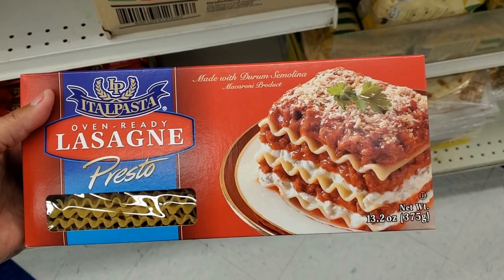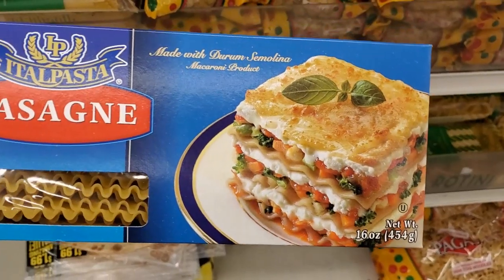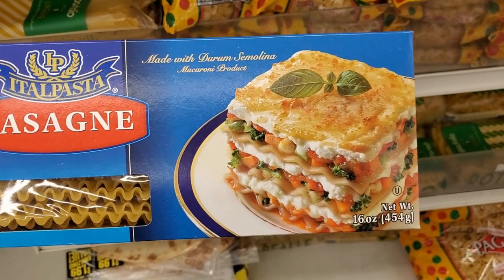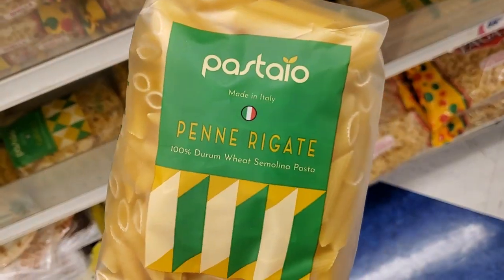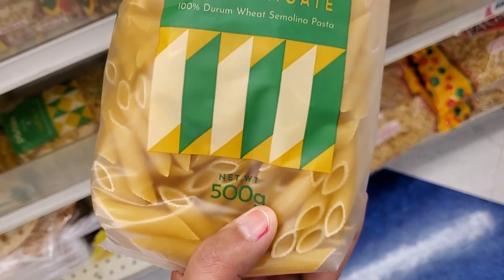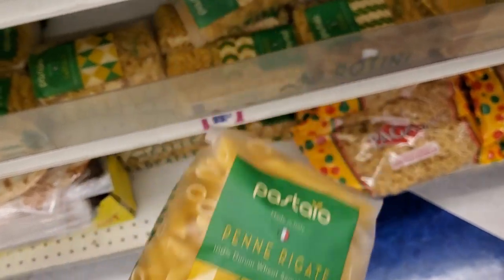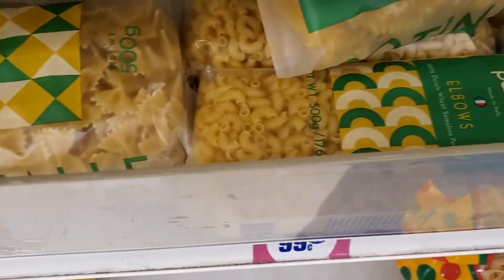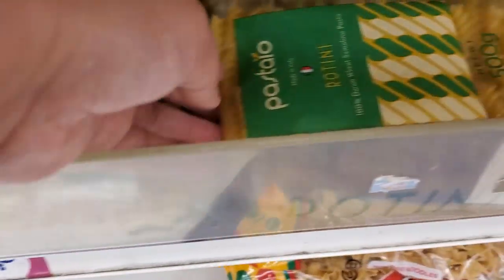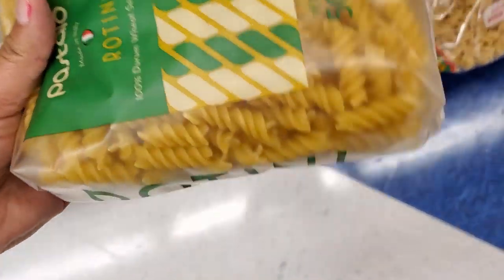Wow — 13.2 ounces for lasagna, that's a pretty good deal. They also have this one as well. This one here is a great pasta, I love this one. They have the ribbon one and these are only 99 cents, and they have the regular noodle one. This one's really good as well — real creamy, guys.